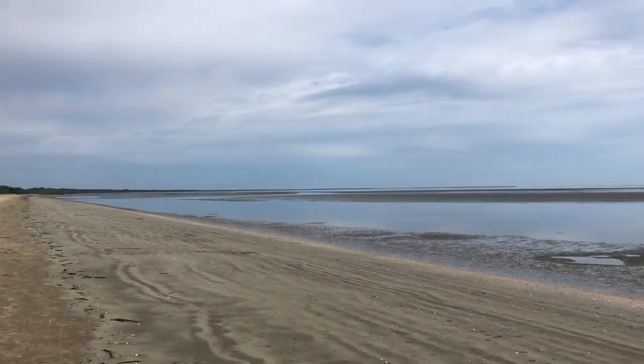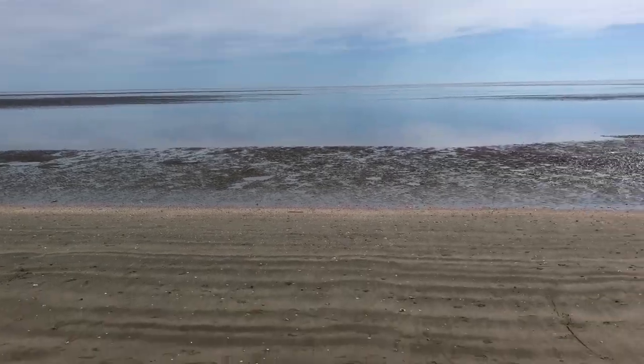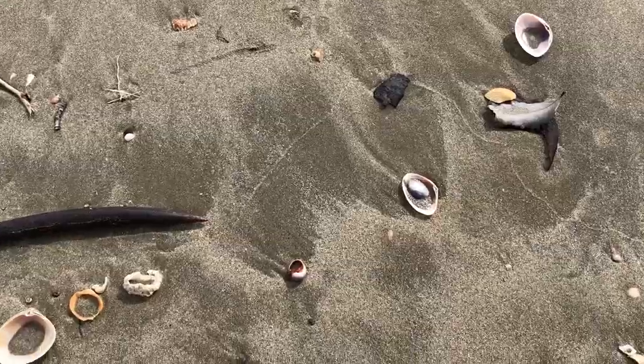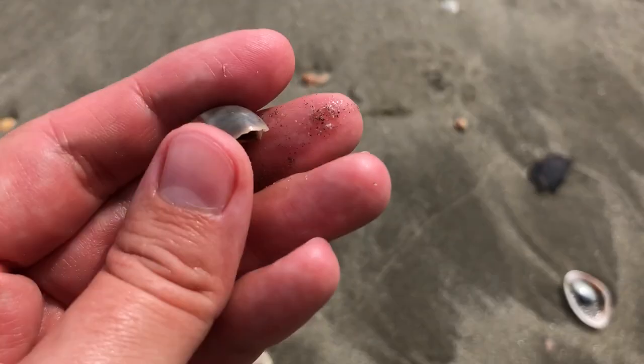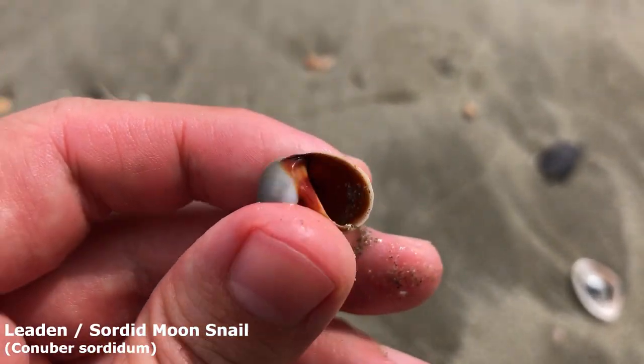G'day everyone and welcome back to another shell finding adventure. Yes, we are back at Hervey Bay — oh my goodness, I just couldn't stay away. Our first shell find, well at least the first one I want to pick up — there's a lot of shells around. Looks like our first one is the lovely sordid moon snail. Oh my goodness, I just absolutely adore these ones.